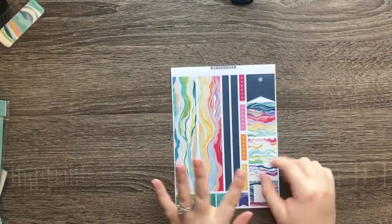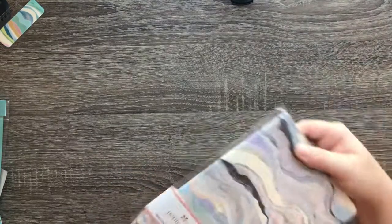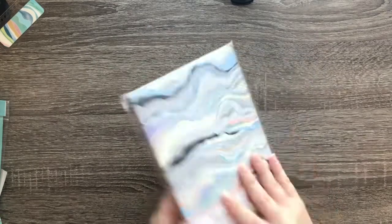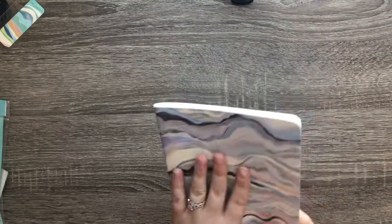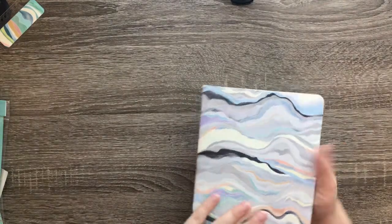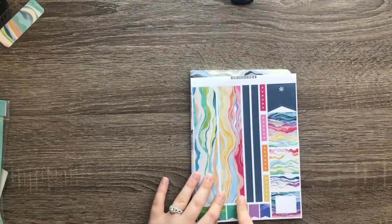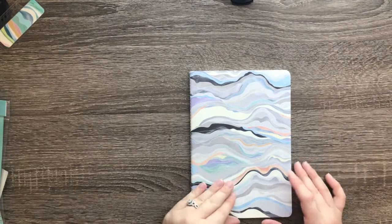I also picked up the sticker sheet for the new Layers theme — I plan on doing a weekly spread to correspond with the new planner year. Then I got a free gift: the Petite Journal. It includes 80 productivity pages. I've never gotten anything from their petite line so I'm excited to see the quality. I got it in the neutral color — the colorful version is brighter, but I absolutely love the neutral with its pops of coral and light blues. I love the matte finish on this.